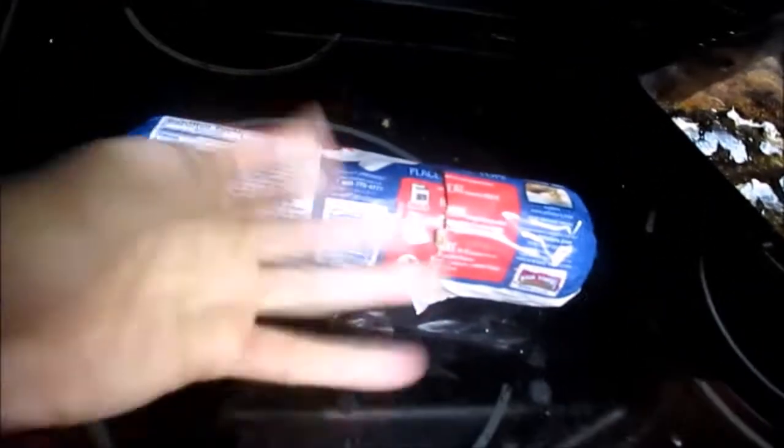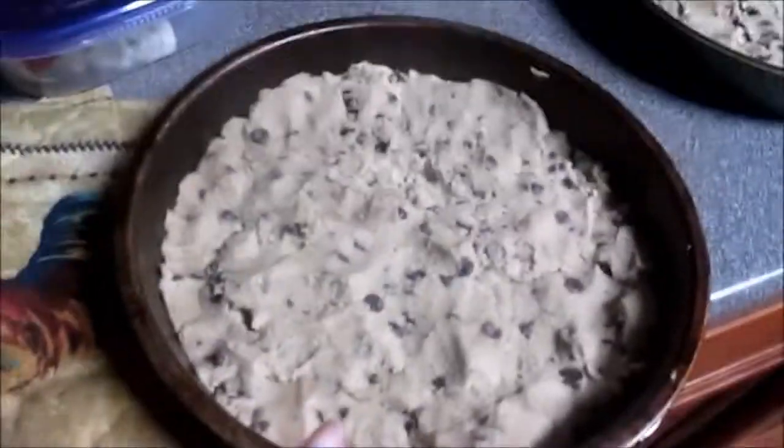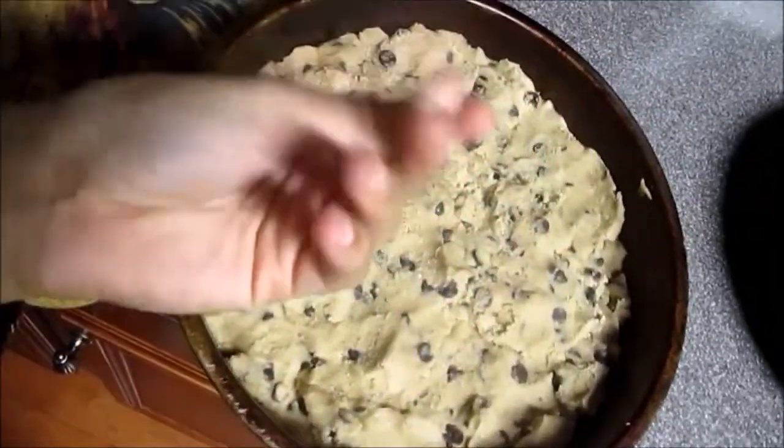My sister and I decided that we wanted to make a cookie cake. Chelsea wanted to make one and I said sure. We're going to put it in this pan. We just got Pillsbury regular cookie dough — the little roll thing. We kind of broke it up with our hands and then patted it into the pan. Now these are going into the oven to cook at 350 degrees for 14 to 15 minutes.